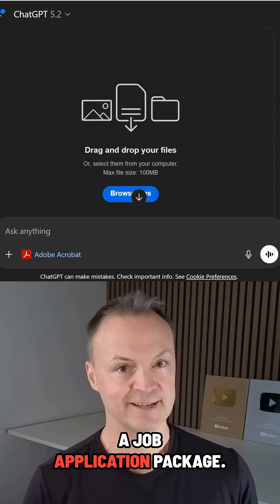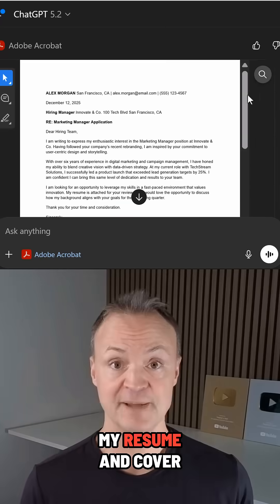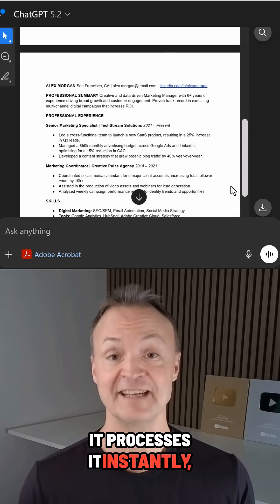Watch this. I need a job application package. I tell Acrobat to merge these into one and reorder the pages. Then I upload my resume and cover letter, and it processes it instantly.